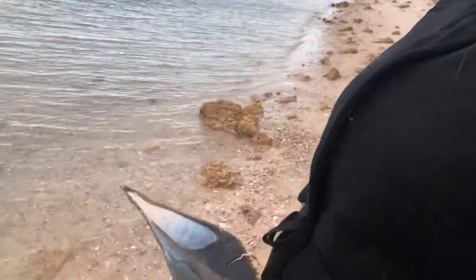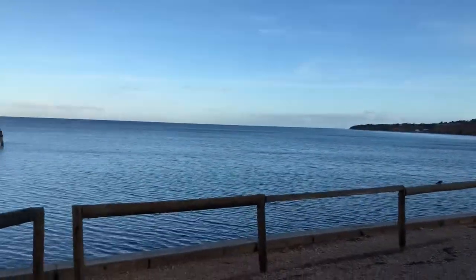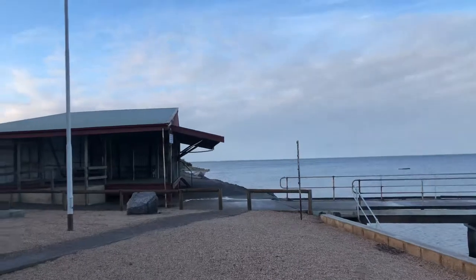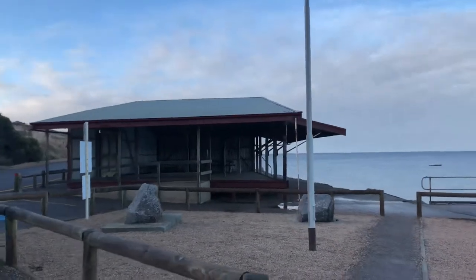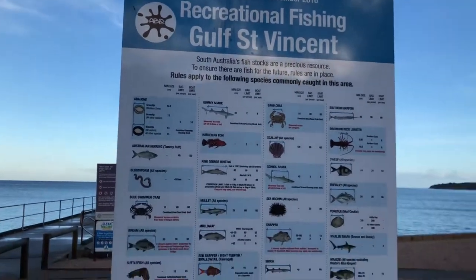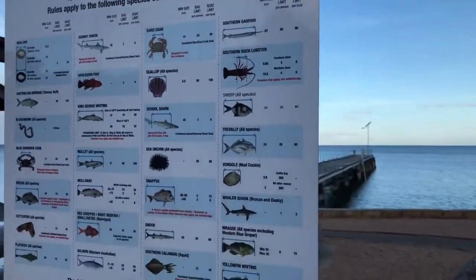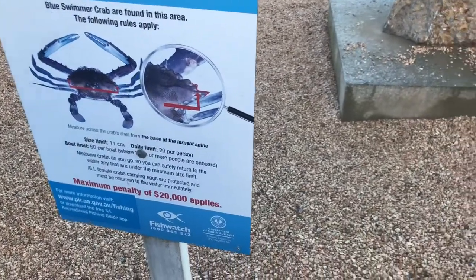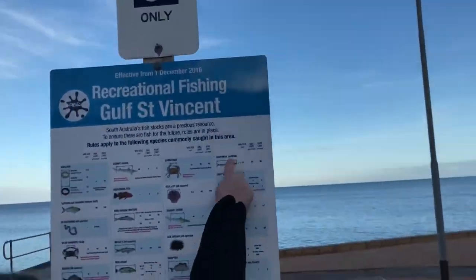We've come down to the Port Julia Wool Jetty. Oh, that's farm style - yeah, that's cool. There are tables and chairs for recreational use around this area. There's information about crab found in this area and how to measure sizes to make sure you get the right size limit. The daily limit is 20 per person. Garfish is my grandma's favourite.